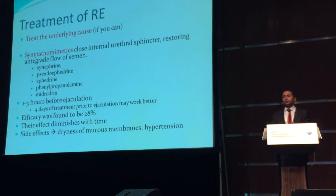How can we treat a patient who presents with retrograde ejaculation? Well, if we can identify an underlying cause, treating that would be a good start. But this is not happening in the majority of cases, and therefore we do some symptomatic treatment.